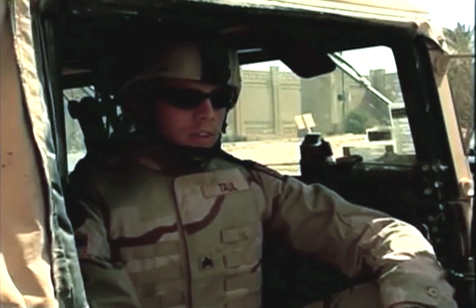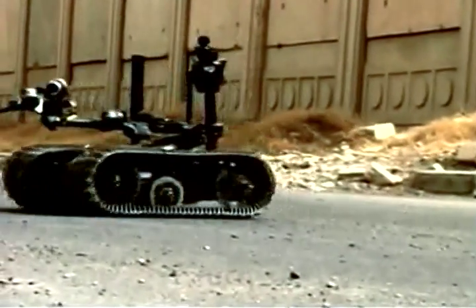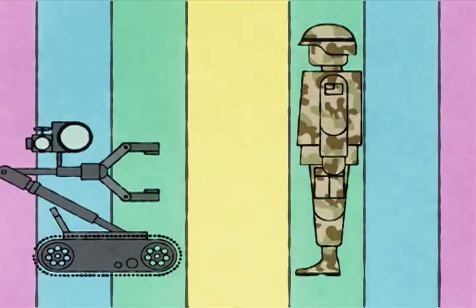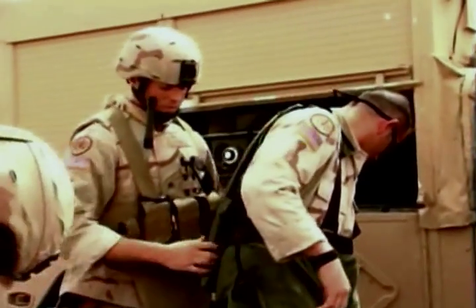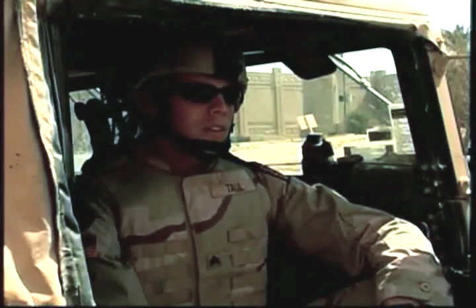Our robot is the Talon Robotics System. We actually call it Stimpy. You can replace a robot, but you can't replace a good friend or a team leader, someone who's taught you so many good things.